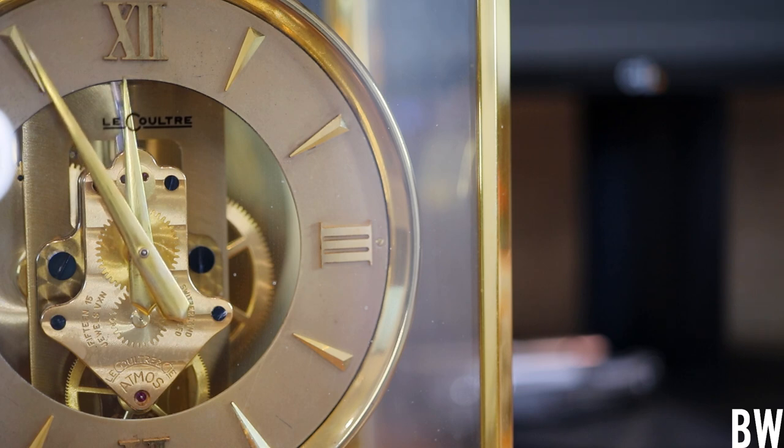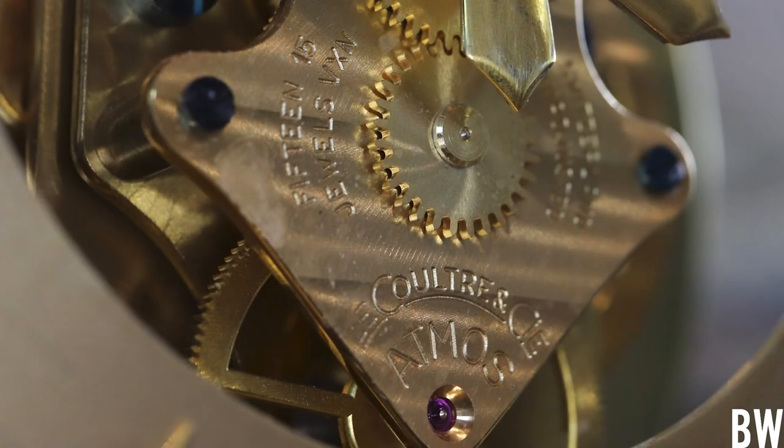I can't get enough of looking at this — seeing the blued screws, seeing the LeCoult branding. Back to the history: Reuter produced a few of these Atmos clocks, and one was in Paris in a shop when the manager of LeCoultre came by. He noticed it, went into the store, and thought it was really interesting — just like some of you watching this probably do. And so he bought it.